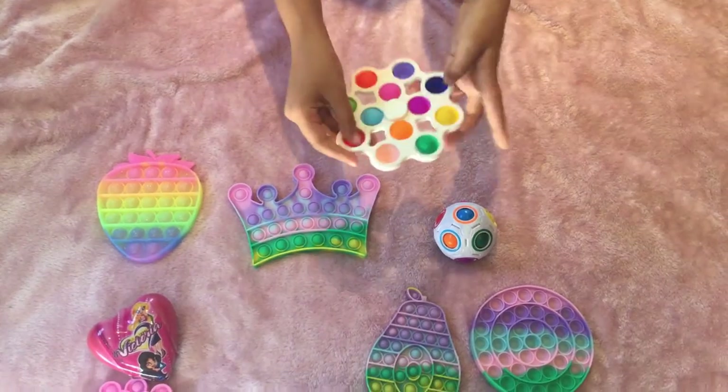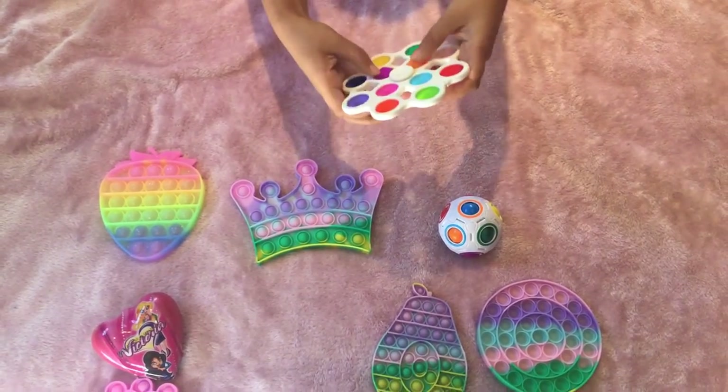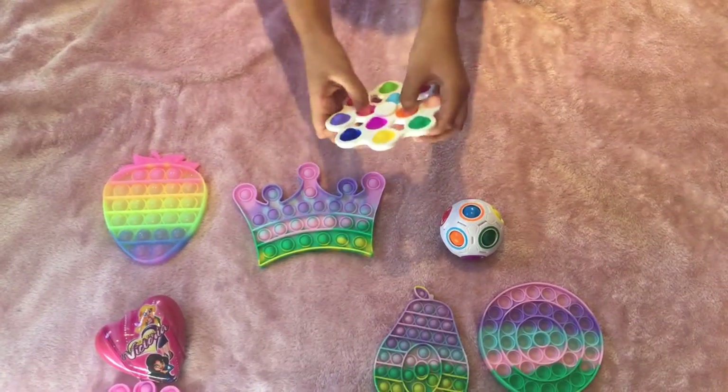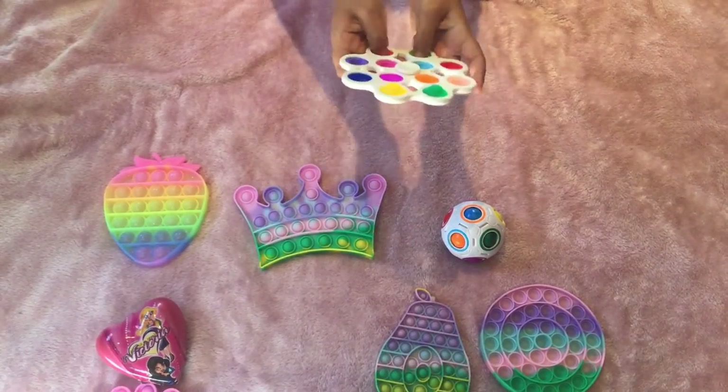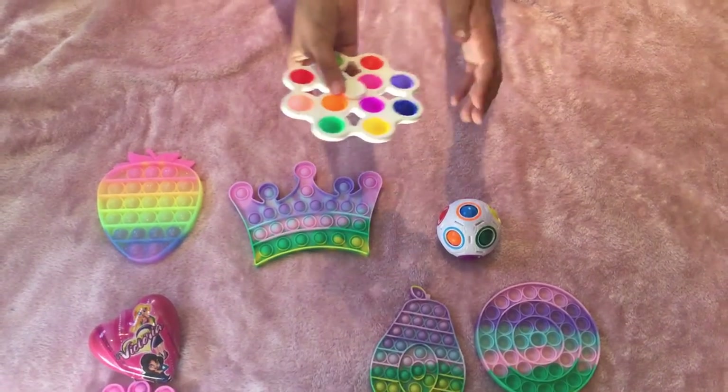My next fidget is this spinner dimple pop it. Let's open it. Here it is — this is the quiet side, and this is the loud side. You can spin it, but it is a little bit tricky to do.